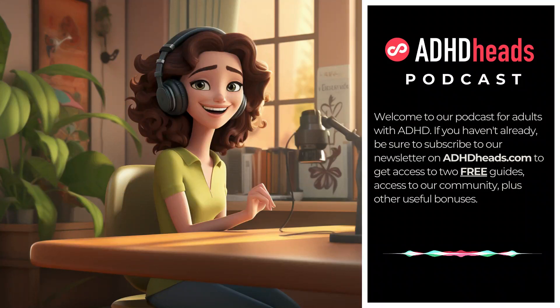Hey, Task Tamers! Welcome to the ADHD Heads Podcast. In today's episode, we're going to talk about sharpening your focus and productivity with ADHD. If you've got ADHD like me, you know focusing on a task can sometimes feel like trying to catch a slippery fish with bare hands. Today we're going to talk about some strategies to help you get a grip, sharpen that focus, and become a real Task Tamer. Ready? Let's dive right in.